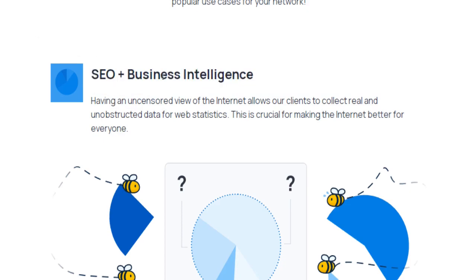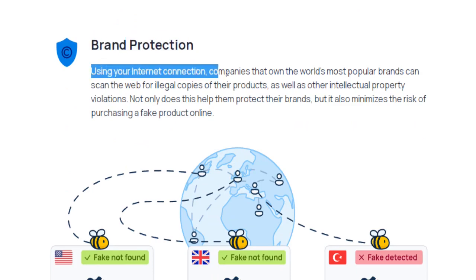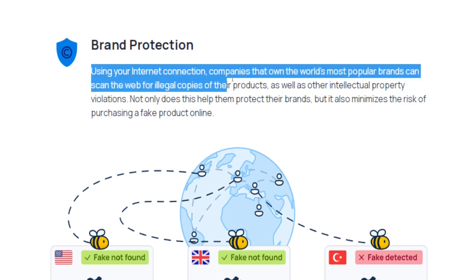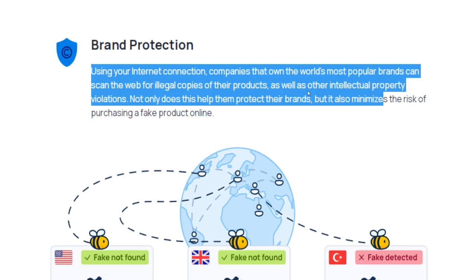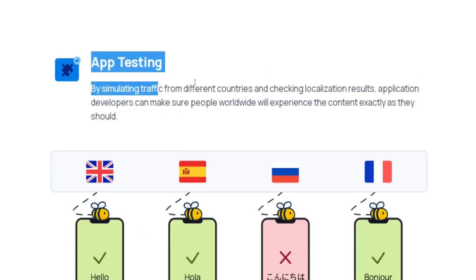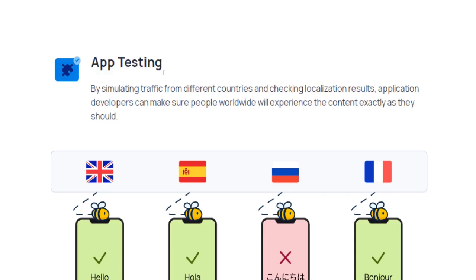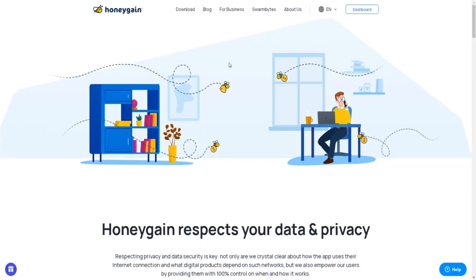Apart from that, you will help make the worldwide web a safer place for users, customers, and brands alike. Using your internet connection, some of the world's most popular companies and brands can scan the web for illegal copies of their own products as well as for other intellectual property violations. You as a customer will profit from that as well — not only does this help companies protect their brands, but it will also minimize the risk of purchasing a fake product online. Plus, you will help application developers improve the performance of their apps, so eventually you will benefit from that as well.